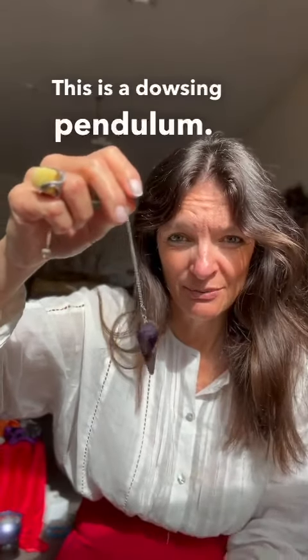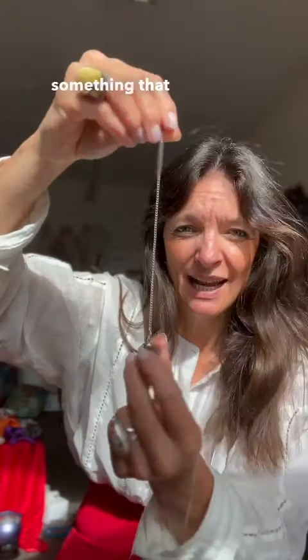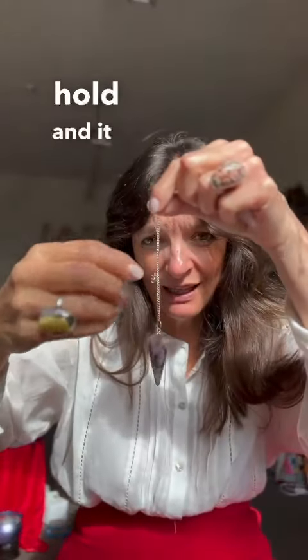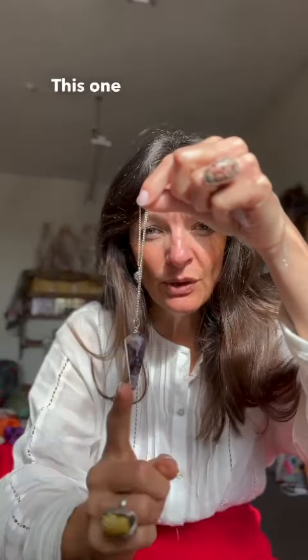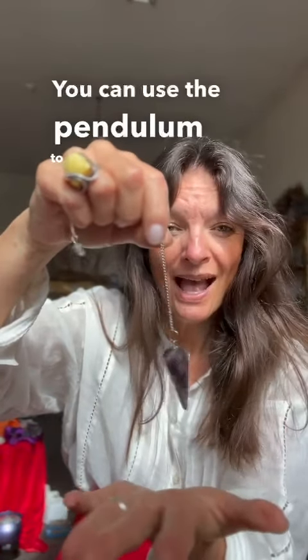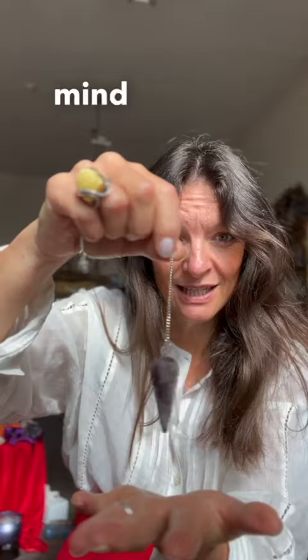This is a dowsing pendulum. Traditionally, it's something that hangs on a string that you can hold and that can swing freely. This one is amethyst and this one is rose quartz. You can use the pendulum to access your subconscious mind to get yes or no answers.